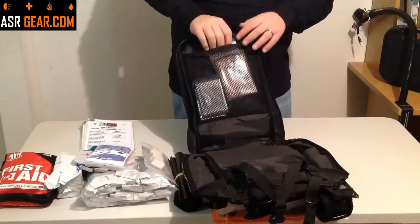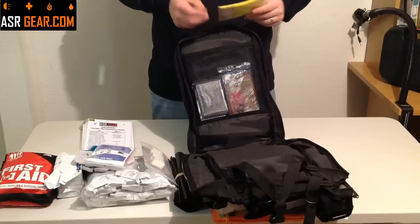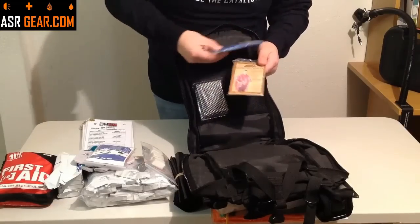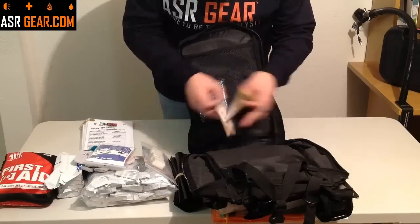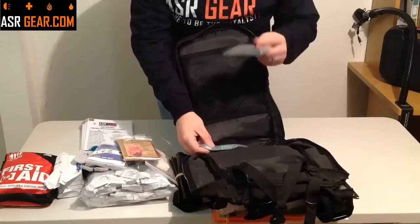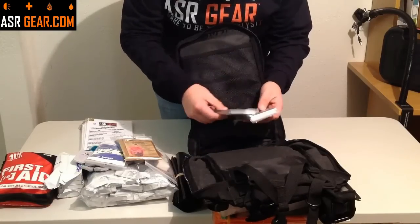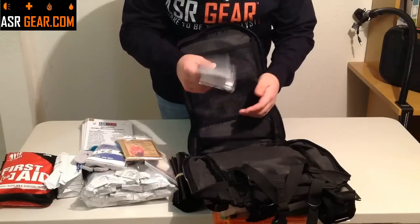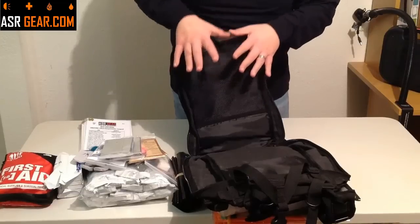A lot of kits only include one poncho or one emergency survival blanket. We're not going to do that because we like redundancy — two is one and one is none — so we're going to give you not one but two emergency ponchos. Also, two emergency Mylar blankets. These are great, especially if you're cold and wet and starting a fire. You put one up behind you and one in front — you create an oven of heat with these things and they will get you warm quick. It's a good way to fight hypothermia. That takes care of location one, our main pocket.